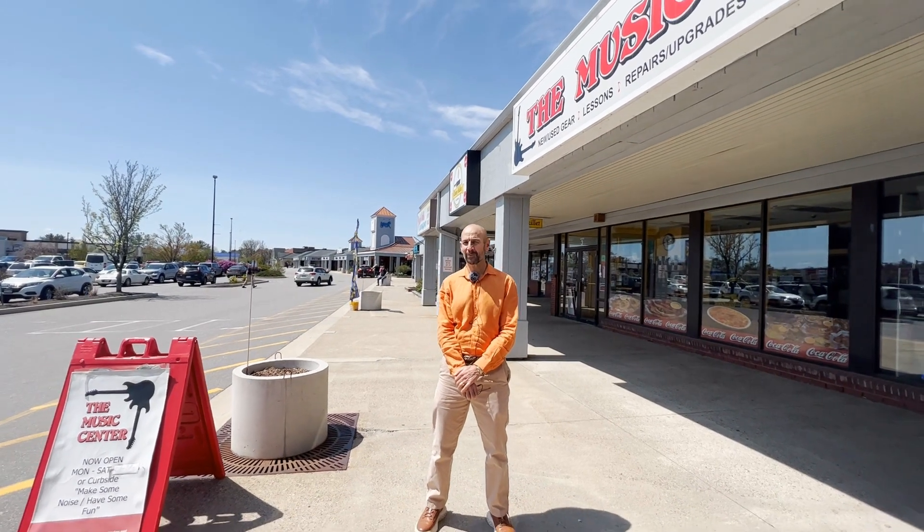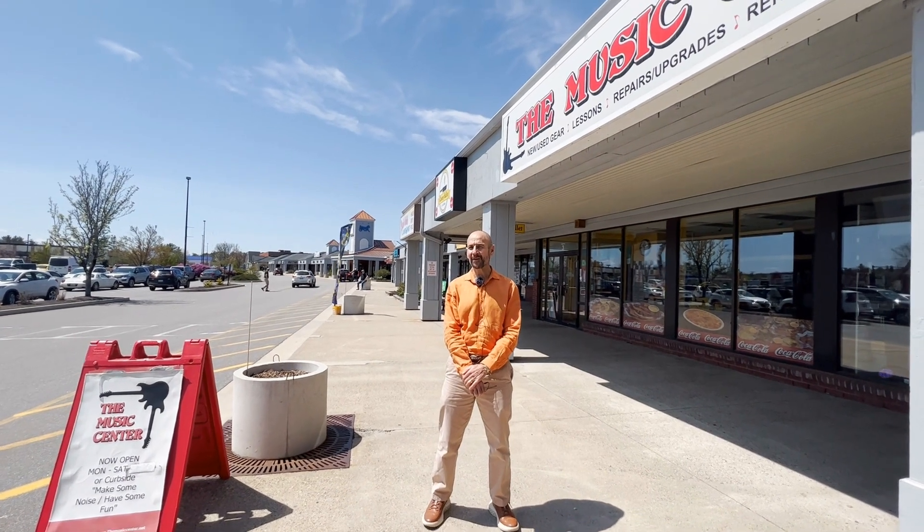Hey, this is Mark Gupp with Keller Williams Realty and I'm at the Thompson Fair Mall, less than a mile from my new listing. It's 30 minutes from Portland and less than 40 minutes to Boothbay. One of the things I think you're gonna love about my listing is that it is convenient to everything.